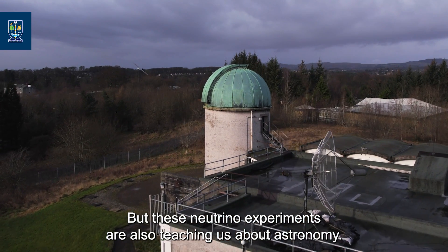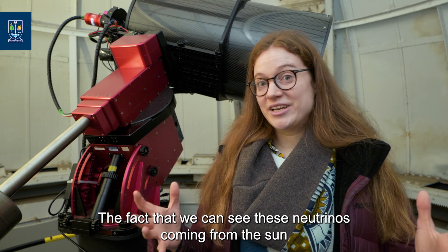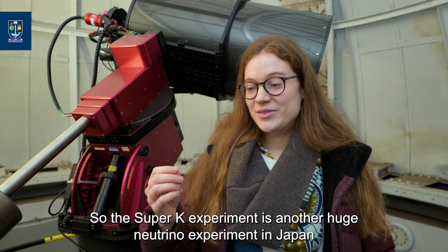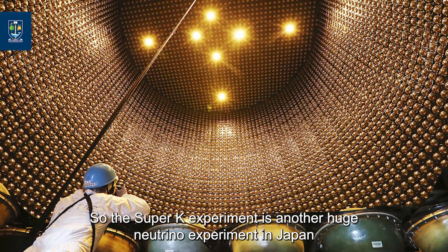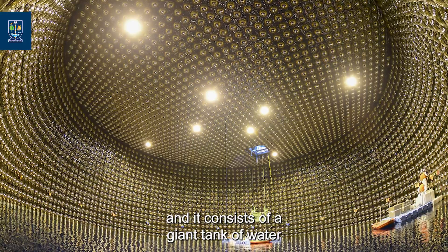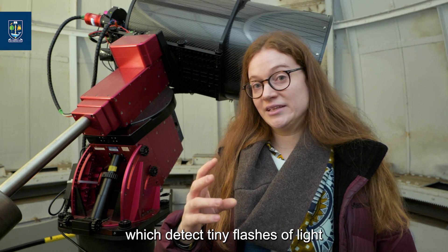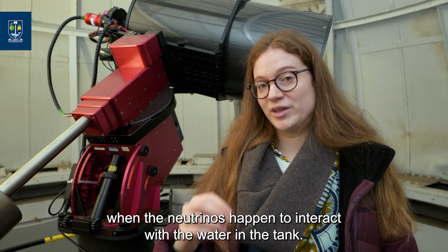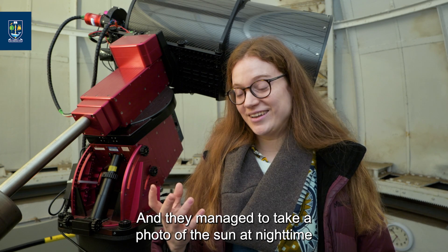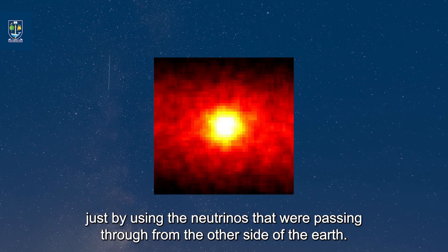But these neutrino experiments are also teaching us about astronomy. The fact that we can see neutrinos coming from the sun means we can now see the sun even at night time. The Super-K experiment is another huge neutrino experiment in Japan. It consists of a giant tank of water surrounded by many very sensitive light detectors, which detect tiny flashes of light when neutrinos happen to interact with the water. They managed to take a photo of the sun at night time just by using the neutrinos passing through from the other side of the earth.